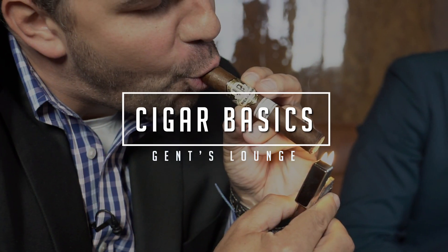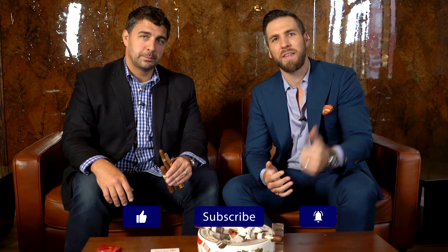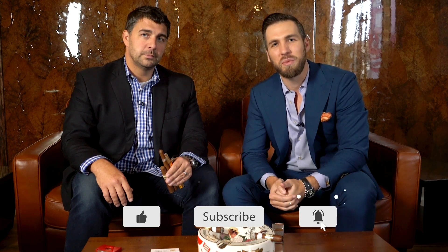Hey guys, today we're going to talk about how to find the perfect cigar for you. What's up guys? Welcome back to Gents Lounge. I'm George. If you have not hit that subscribe button yet, please do that right now. We are here every week talking about men's fashion, lifestyle, and everything in between.